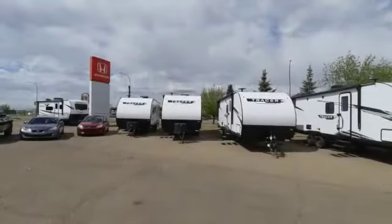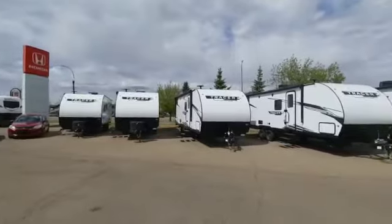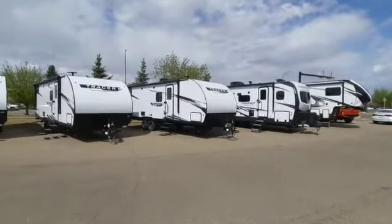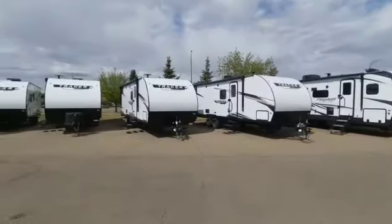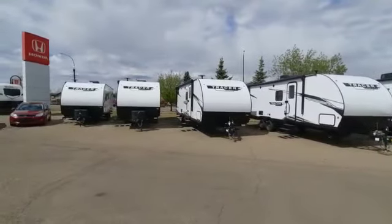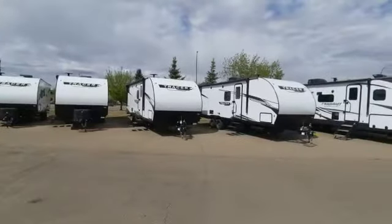This camper is perfect for the whole family. If you're interested in the Tracer or any of the other units here on our lot at Magic RV, give us a call at 403-362-8666. You can also find us online at magicrv.ca, where you can see a full list of all of our stock and options.